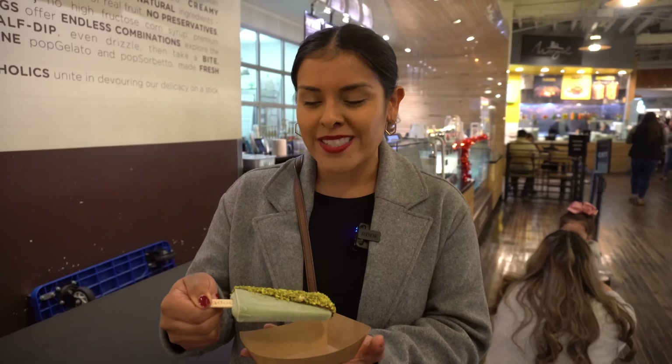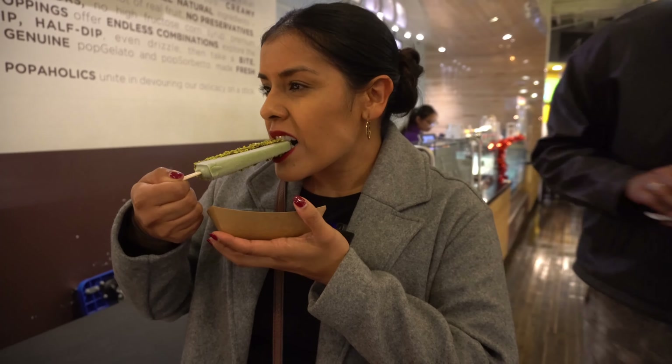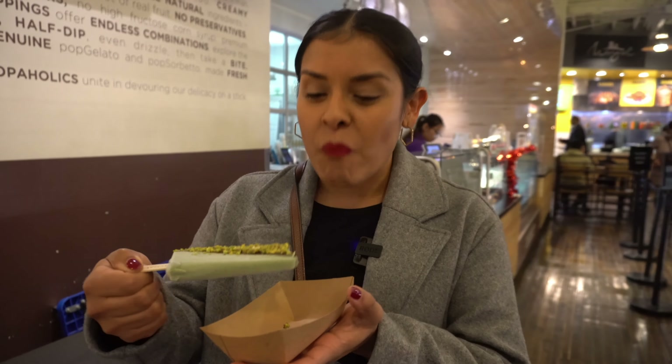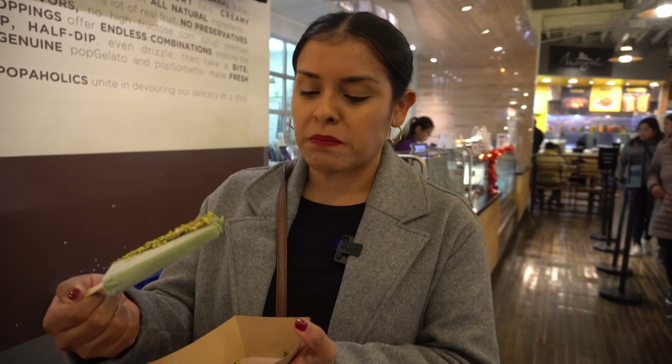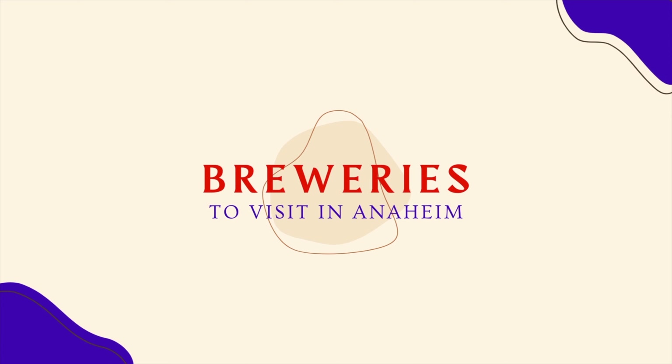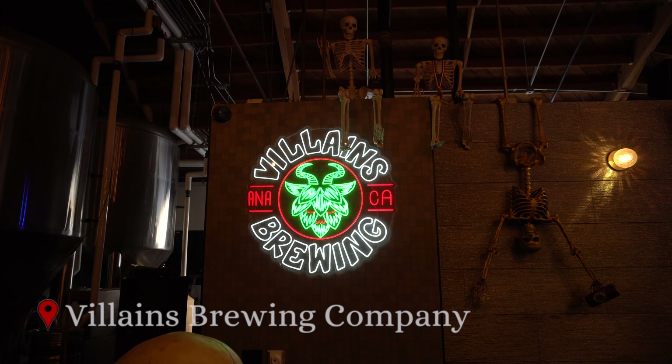And of course we couldn't come to the packing district without having some dessert. You can customize your paleta here. We got a milk yogurt pistachio bar and dipped it in dark chocolate. There are different types of chocolates and toppings like nuts, almonds, and sprinkles, but we did pistachio on pistachio. This is so good — oh my god, this is so good.